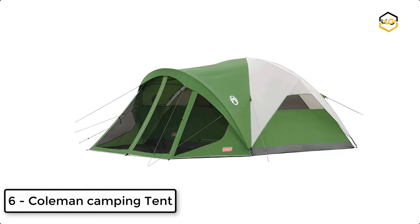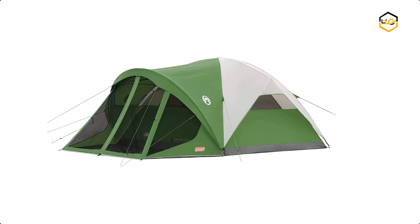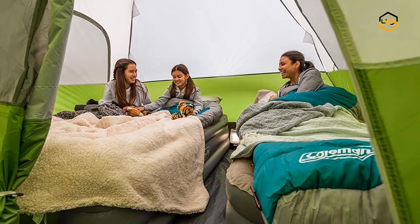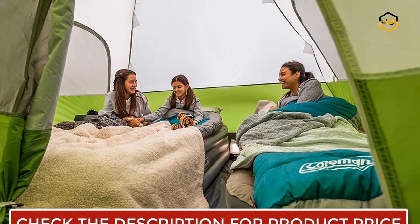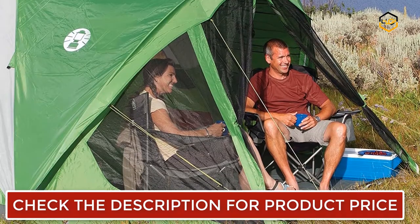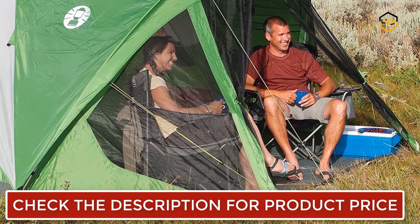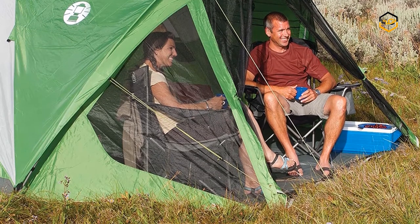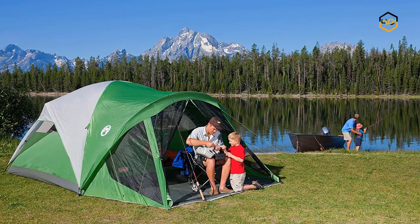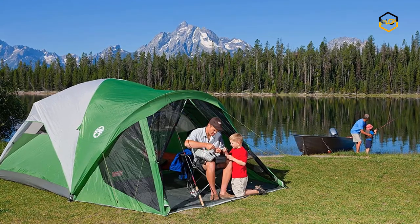Ranking at number 6, we have the Coleman Camping Tent. You can enjoy the great outdoors without the bugs inside the Coleman Evanston 8-person tent with screen room. It is great for car camping and extended camping trips. This spacious tent offers enough room for two queen-size air beds and is designed to set up in under 15 minutes. The tent's WeatherTec system features patented welded floors and inverted seams to keep the rain off you, and a rainfly is included for extra weather protection.